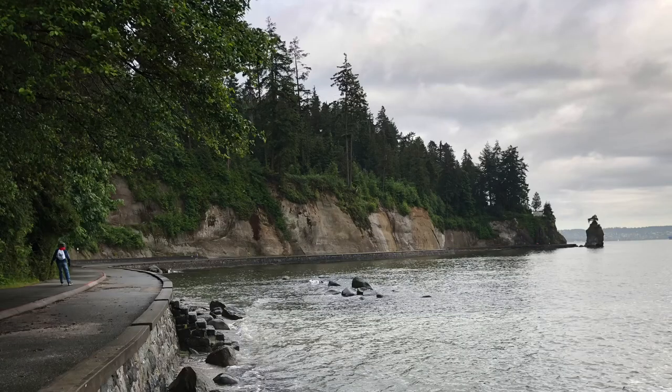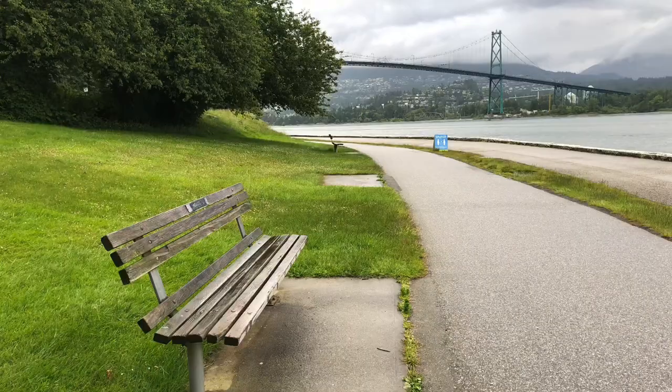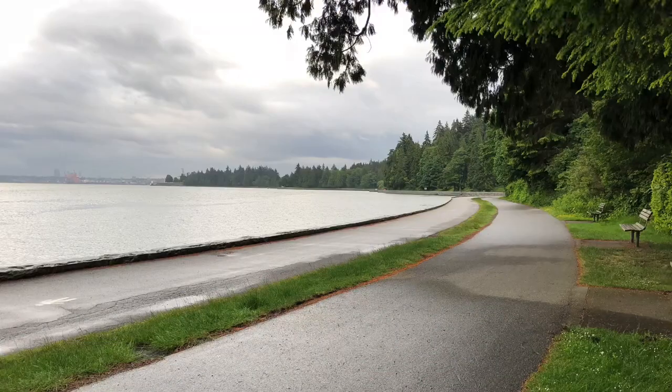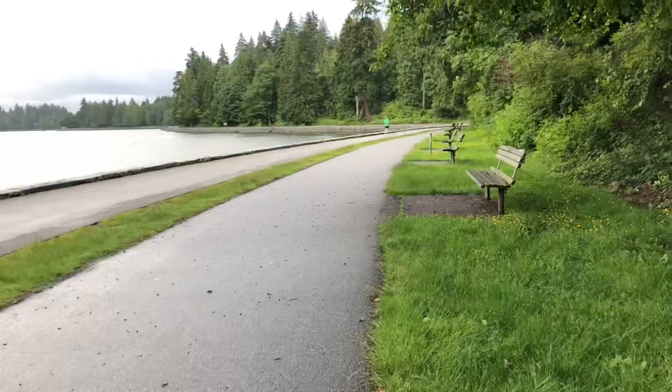There's quite a stretch under Prospect Point and the Lions Gate Bridge where there aren't any benches — safety reasons, I guess. We're on the north side of the park now, and maybe it's time for a check on that tally counter.